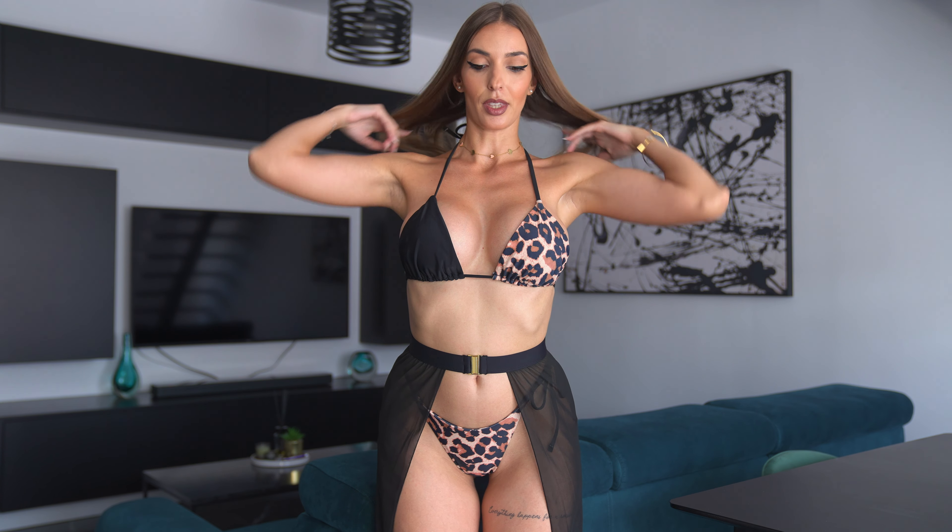Hey babes, welcome back to my channel! For today's video I will be spoiling you with a new try-on haul. As you can see, I have a two-piece swimsuit and this is a bonus. I started with my favorite set — I totally love this one because it has the black side here and the leopard print here, and the panties are special too. I got them all in small size.